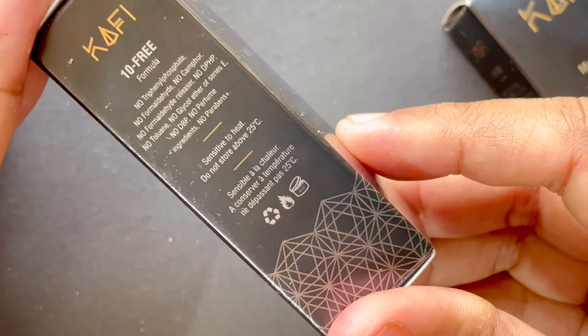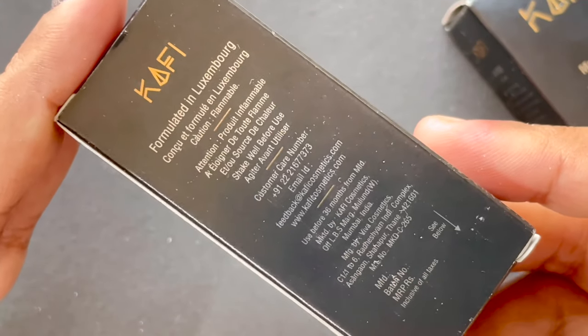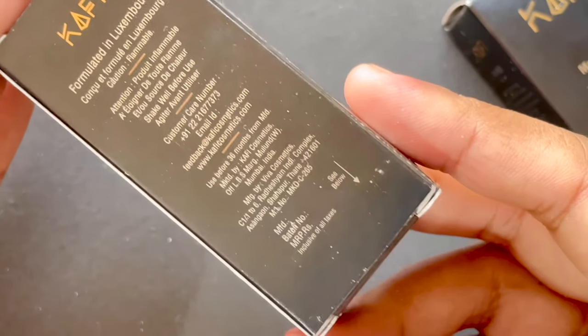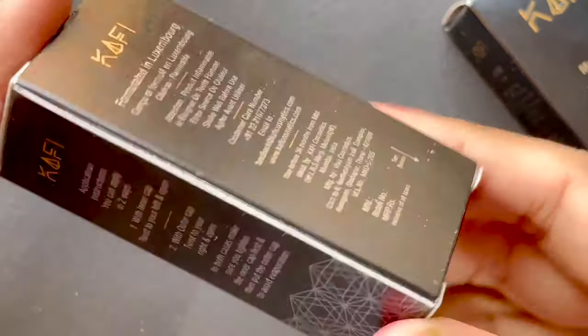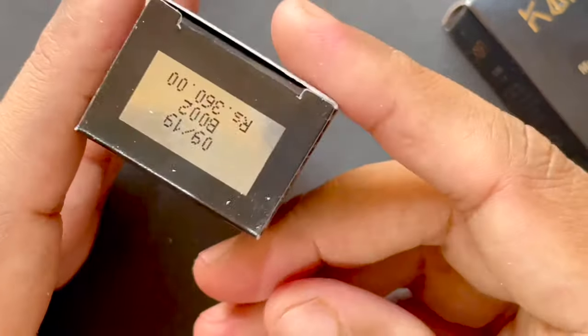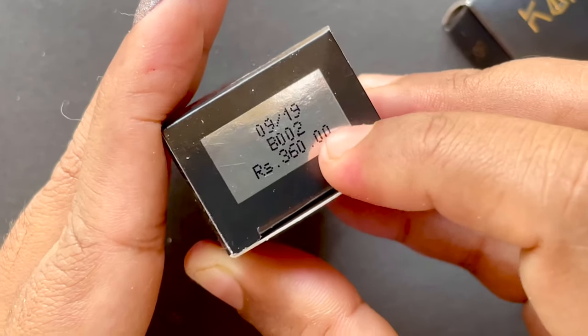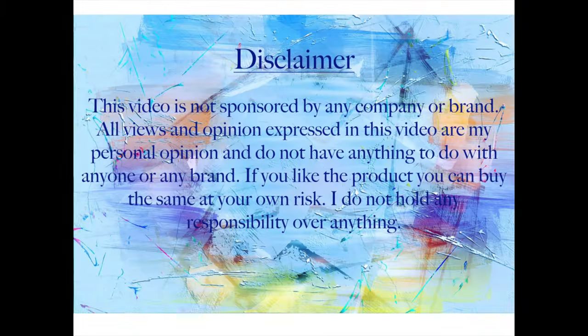These polishes come in a small box that has the brand name and the formula written on it — it's a 10-free formula and all the excluded chemicals are listed on the box itself. It says it's formulated in Luxembourg but manufactured in India, so it's a made-in-India polish. They also print the price on the bottom of the packaging.